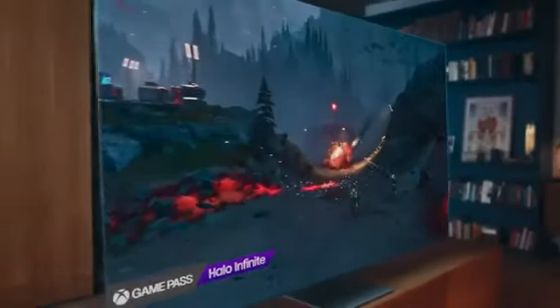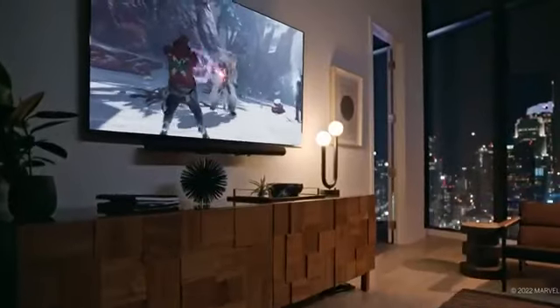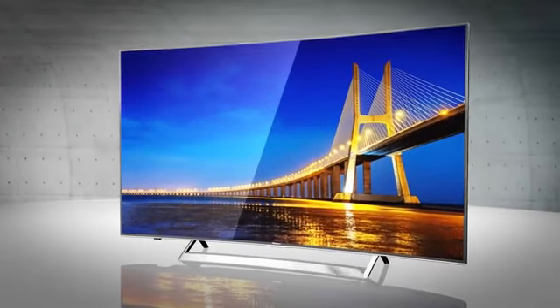So that's it for the Top 5 Gaming TVs in 2024. Like, comment, and subscribe to receive notifications about our latest videos.